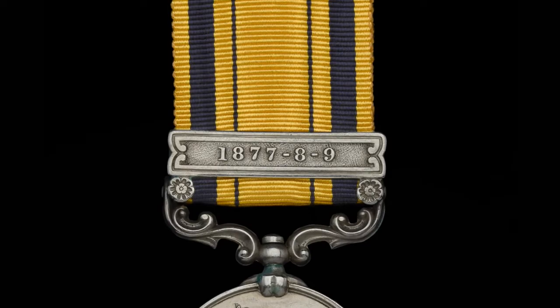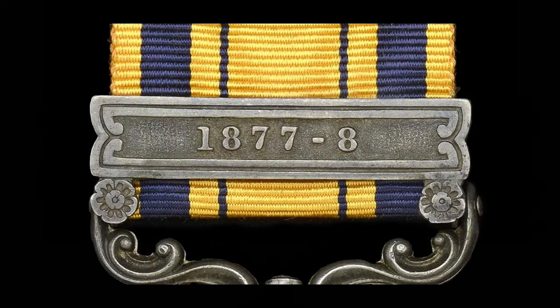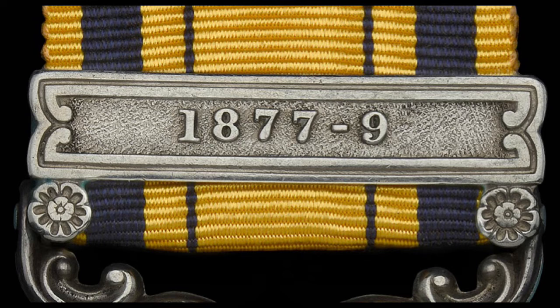Seven clasps were authorised, all of them denoting the years in which the recipient served. The first, for 1877, is relatively rare as the award started for service in September 1877, so anyone awarded this bar only served during the last four months of that year — 153 of these were awarded. The second was for 1877–78, with some 5,800 clasps awarded. The third was for 1877, 78, and 79, awarded to recipients who had qualifying service in all three years, with over 3,500 eventually issued. The fourth, for 1877–79, was awarded to recipients who had qualifying service in 1877 and 1879 but no service in 1878 — by far the scarcest clasp for this medal and one of the rarest of any Victorian campaign medal, highly sought after by collectors, with certainly fewer than 30 ever awarded.